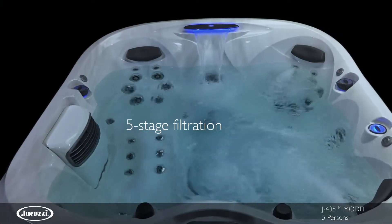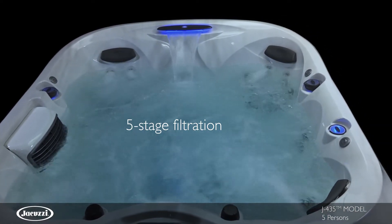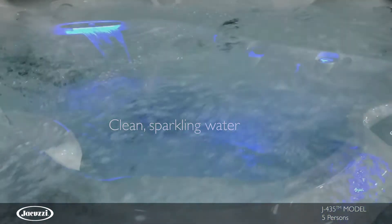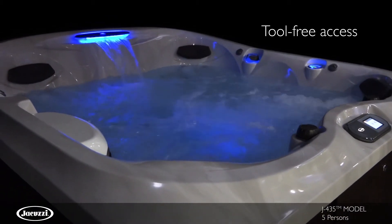This model utilizes superior Clearray technology with a five-stage filtration process that achieves the cleanest water in the shortest amount of time. And easy open panels and tool-free cabinetry removal make getting into your cabinet simple.